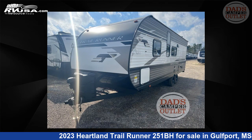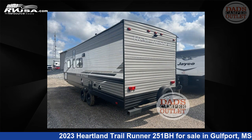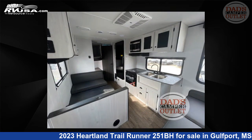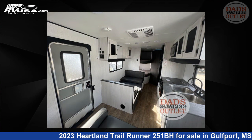This new Heartland is 29 feet 0 inches in length and features a Magnolia interior, sleeps 8, and 41 gallons fresh water capacity. The floor plan layout of this travel trailer features bunkhouse, front bedroom. For more information and pricing on this unit, and to see all units available for sale by Dad's Camper Outlet, visit rvusa.com.